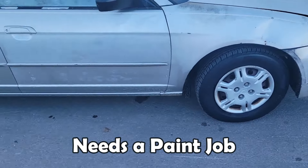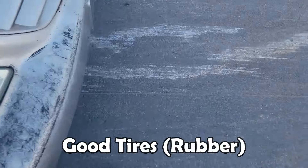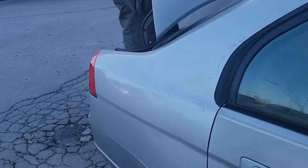It needs a paint job, it ain't the best, but it's got some good tread on there, some good rubber. I'm gonna have to fix that latch, and trying to see if this trunk don't close.